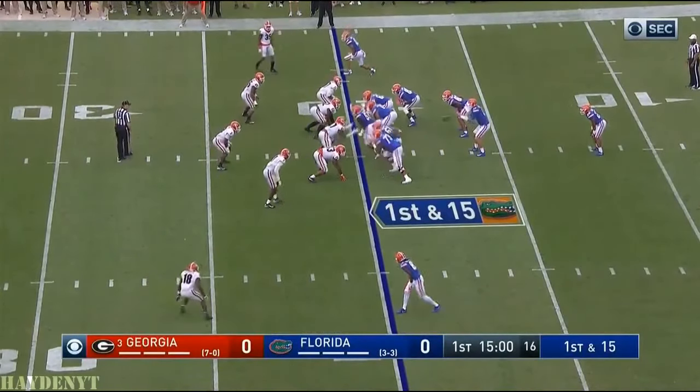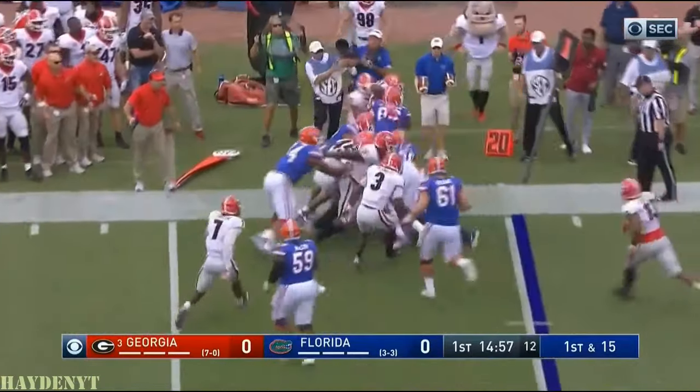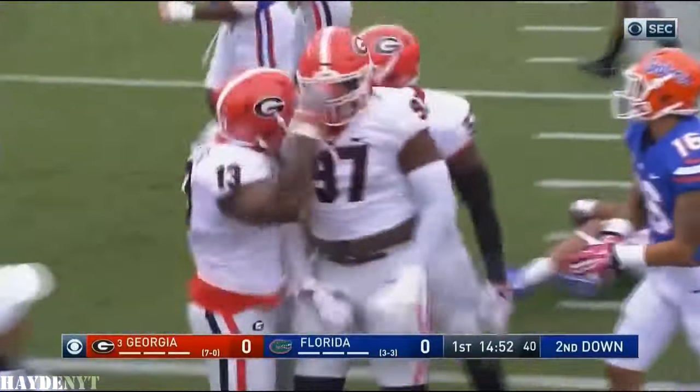Lewis in motion out of the backfield. Mullig Davis. Georgia stretches it out. He goes down. John Atkins makes the tackle after a gain of about a yard.